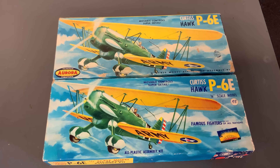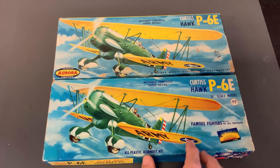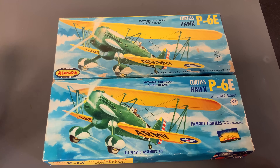Next up, we are going to take a look at two really old Aurora Curtis Hawk P6E kits. You'll notice on this kit how it says quarter inch scale. You have to pay attention to the 'inch' part, because a lot of people think it's one-fourth scale - it's not, it's quarter inch scale. That was the popular way of saying 1/48 scale back in the day. The reason I'm showing you both of these kits is because we have two boxings of the same kit close together - one from 1955-56 and the other from 1958. When I first looked at these boxes, I assumed one was newer than the other, but I chose wrong.